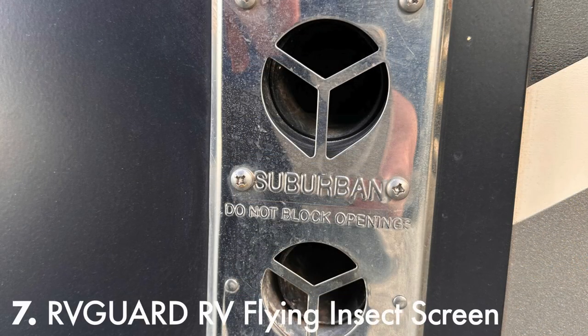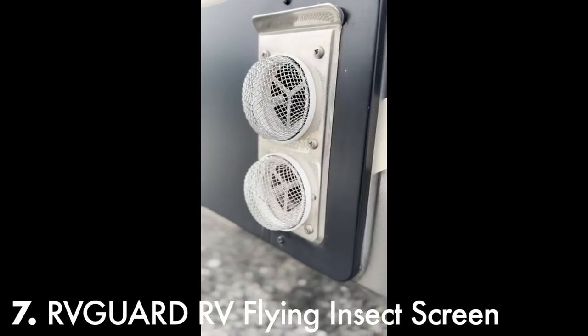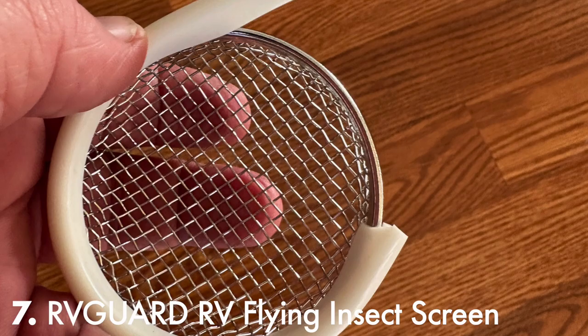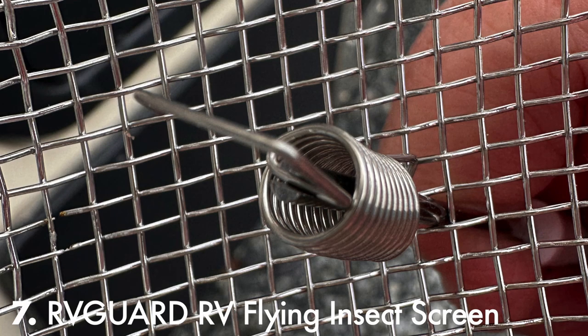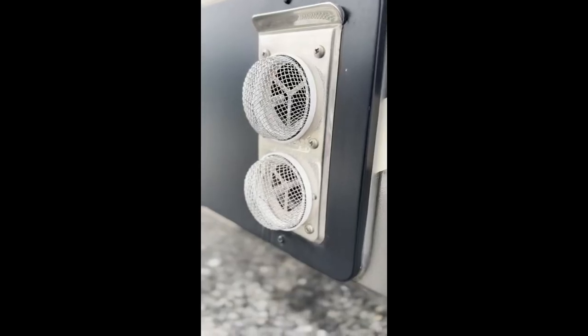To prevent insects and animals from nesting inside my heater exhaust vents, I installed these round screen covers over them. Wrap the edge with a rubber seal, attach the spring to the exhaust covers, and then attach them to the screens with a hook as provided. It took less than 10 minutes to install both of them.